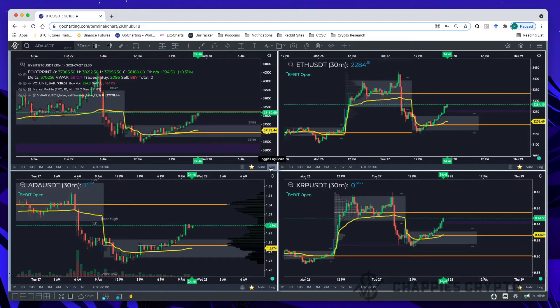I only took three trades. I started looking at the charts at about 7:30 and found what looked like a nice setup on ADA. This is GoCharting — if you're not familiar with it, the link to this layout will be in the description down below if you'd like to use GoCharting and you like the look of my four-chart layout.